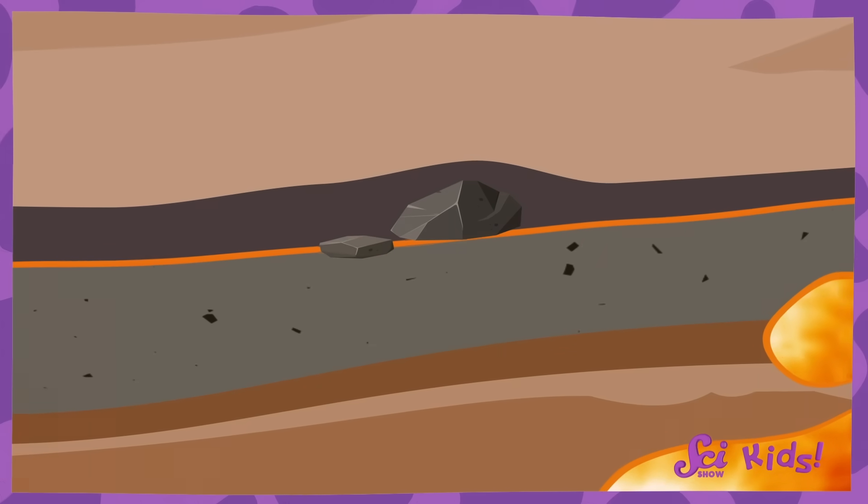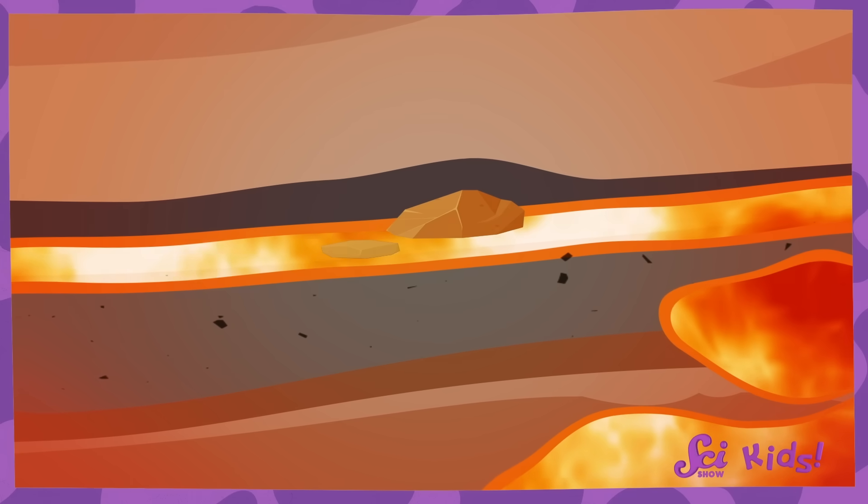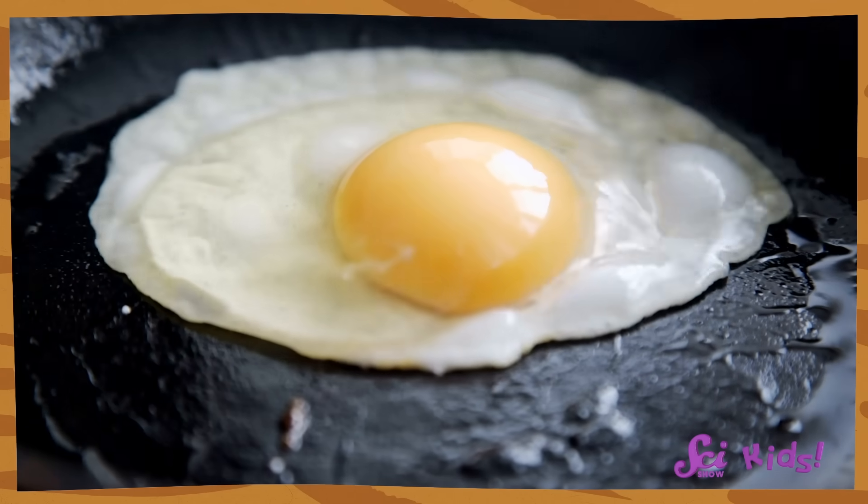That sounds intense. It is intense. Some metamorphic rocks are made when an old rock touches hot magma that's coming up through the earth. You know how heat can cook your food, changing how it looks or feels? Well, the magma's heat basically cooks a rock into looking different, too.